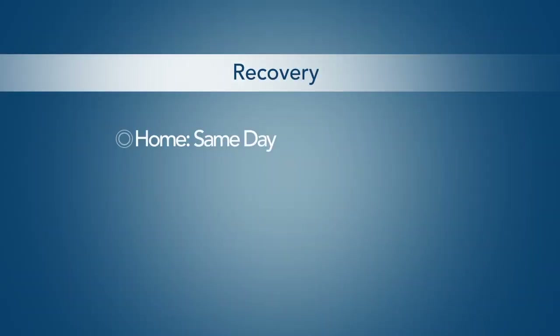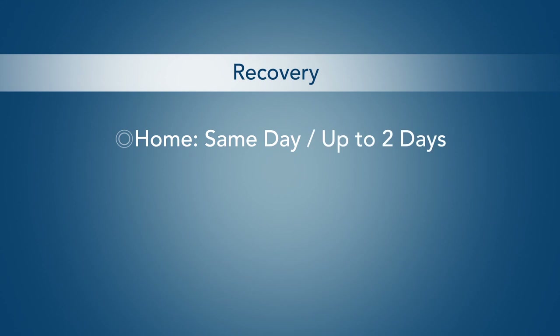The procedure may take up to several hours to complete. Depending on your condition, you may be able to go home the same day or be required to stay in the hospital for one or two days.